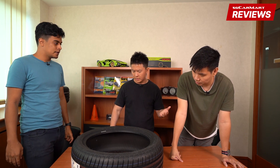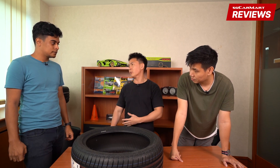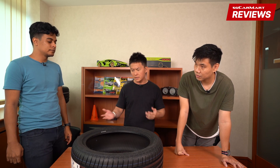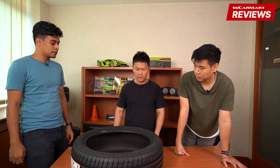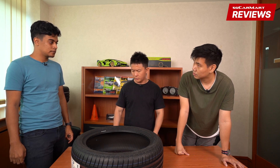On my previous car I had Turanzas — it's a lot quieter compared to my current ones and I can really feel it. A lot of people think getting different tires doesn't matter much, that a tire is a tire. But there are actually a lot of different qualities to different tires, especially across different brands.